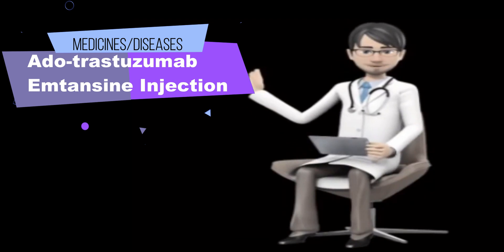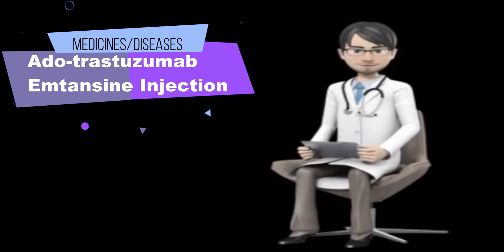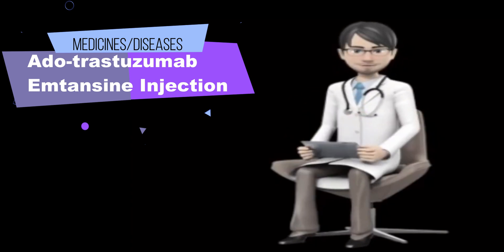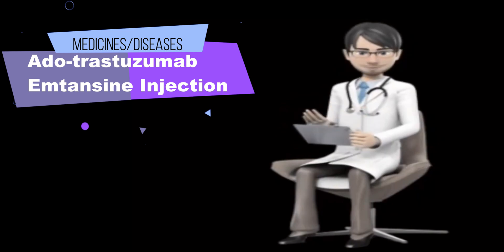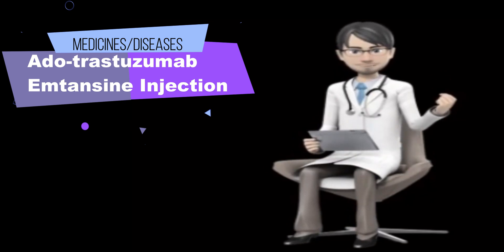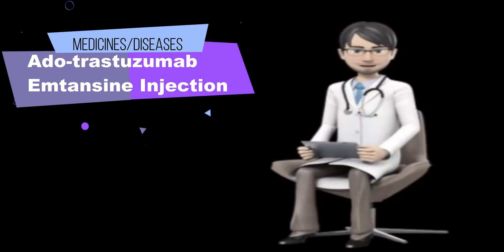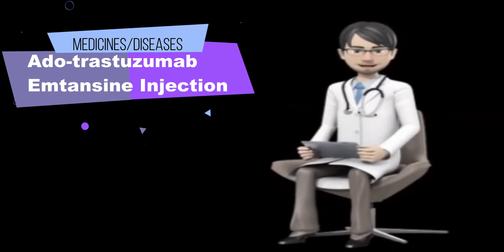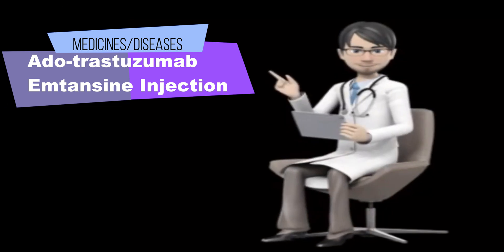Additional serious side effects include: hives, rash, itching, difficulty breathing or swallowing; nausea, vomiting, loss of appetite, fatigue, rapid heartbeat, dark urine, decreased amount of urine, stomach pain, seizures, hallucinations, or muscle cramps and spasms; and shortness of breath, cough, or extreme tiredness. Dutrastezumab-amtansine may cause other side effects. Call your doctor if you have any unusual problems while receiving this medication.